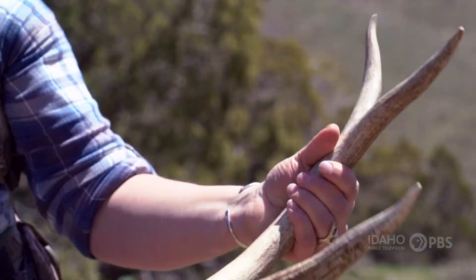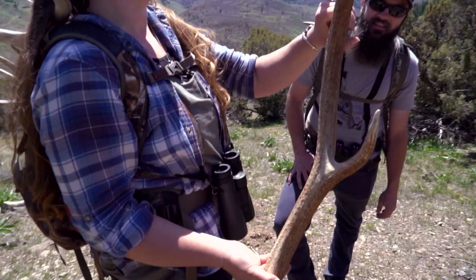Oh, it's a big one. Nice and brown. It's like a Jackson Hole find. It's got a little hook thing on it. That's a cool one. Can't get much better than this.